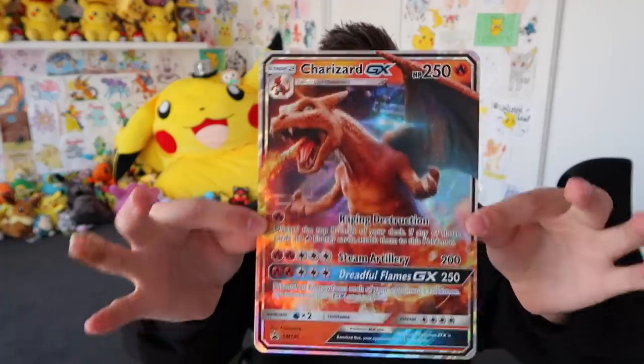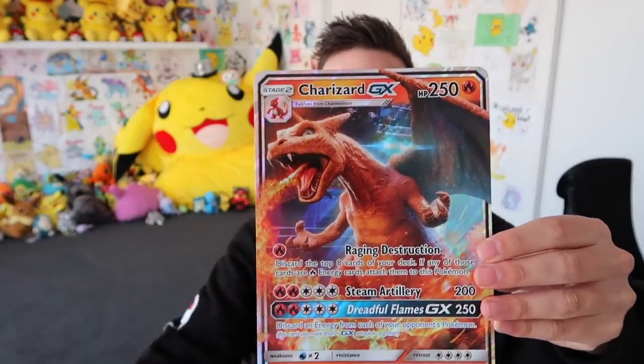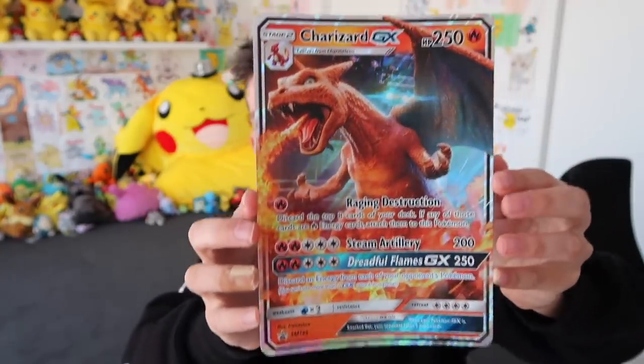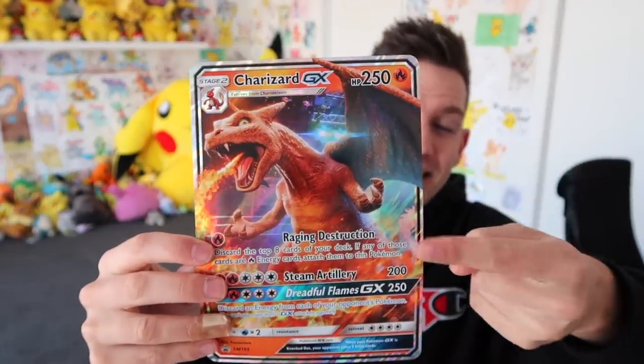Then we moved on to our Charizard GX case files, which look like a lizard crossed with a dinosaur with a flame on the end of his tail. It's lit. This right here is what everyone has been talking about on Twitter — it's been going really, really viral. It's the real-life Charizard GX Jumbo card. I think a bunch of people are going to get this just because of this card right here.